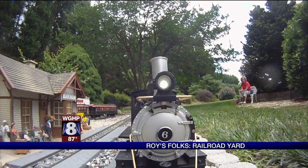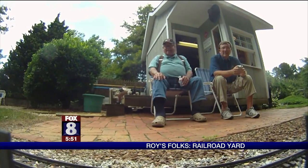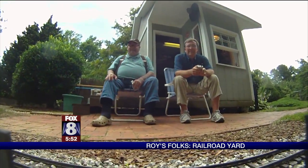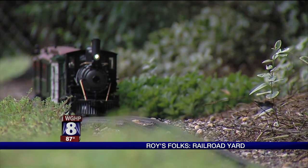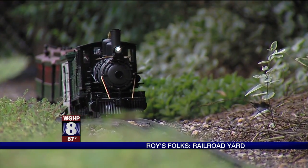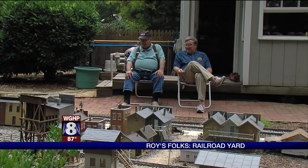The idea for an outdoor train layout came after he and his wife had built a new home in Kernersville. Actually, the guy that helps me with my landscaping gave me a magazine. He said, 'Here, you've got a space in your backyard that you need to do this with.' Well, it's all his fault. J.R.'s imagination took over from there.